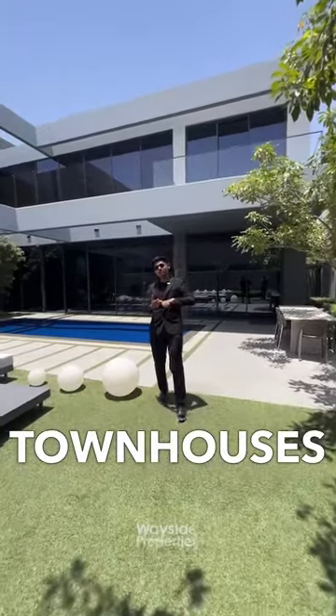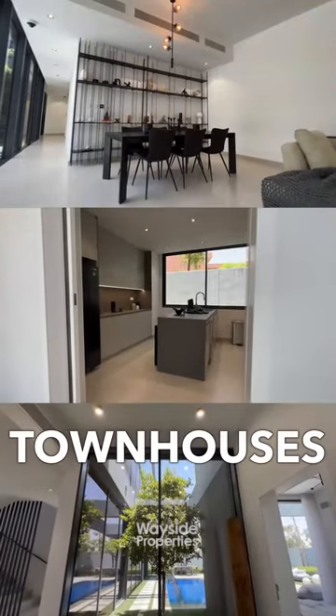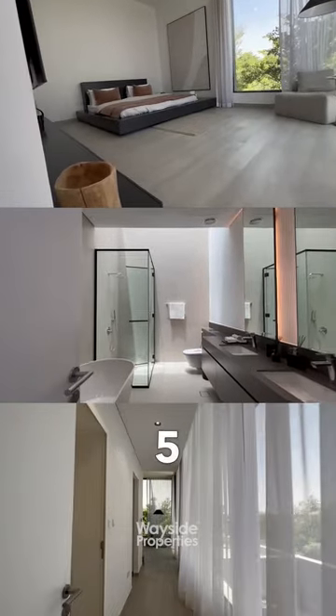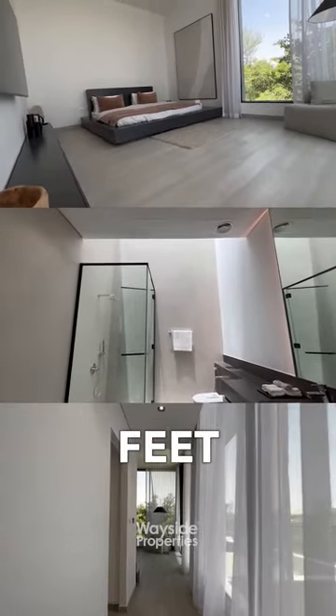They come with 3 and 4 bedroom townhouses and 5 bedroom luxury villas as well. These 3 bedroom townhouses are 3,160 square feet, the 4 bedroom townhouses are 3,997 square feet, and the 5 bedroom villas are 5,729 square feet. Do you know how big that is?